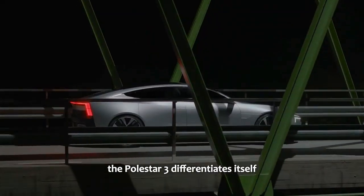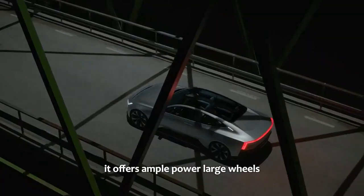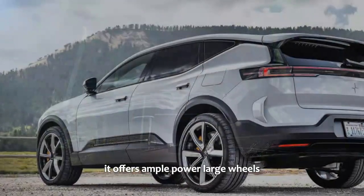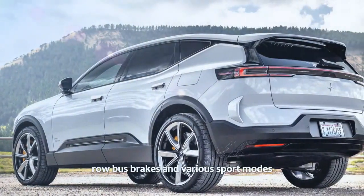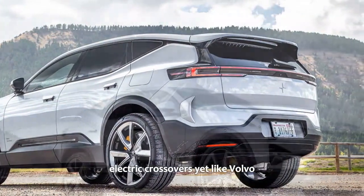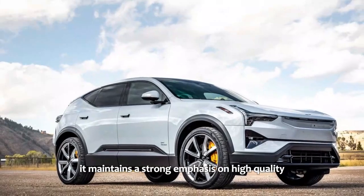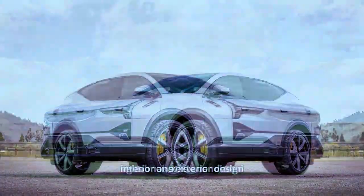Though Polestar shares its roots with Volvo, the Polestar 3 differentiates itself with performance-driven features. It offers ample power, large wheels, robust brakes, and various sport modes — elements that set it apart from Volvo's electric crossovers. Yet, like Volvo, it maintains a strong emphasis on high-quality interior and exterior design.